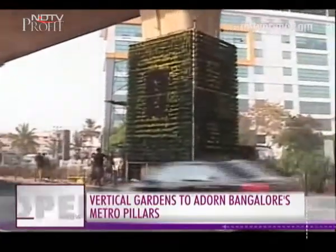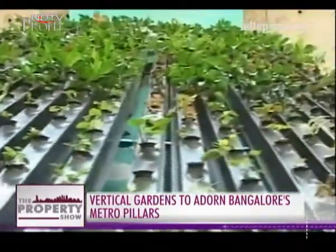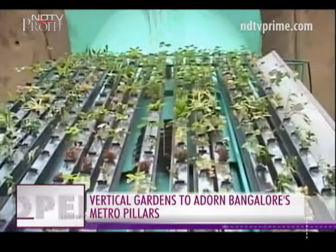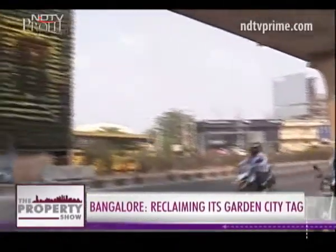China, Mexico, and now Bengaluru — vertical gardens seem to be an answer to help improve the city landscape, which has slowly turned into concrete jungles. The Via Verde project in Mexico, which went viral on social media, has inspired Bengalurians to do something similar.